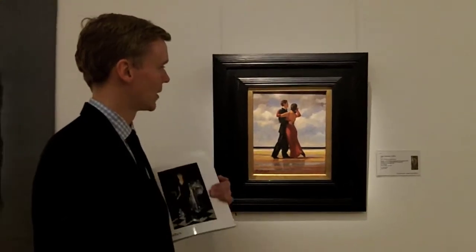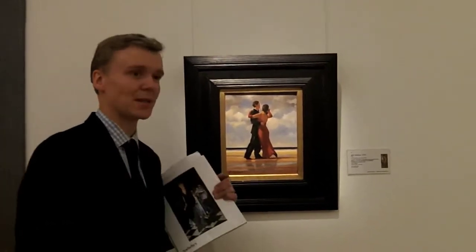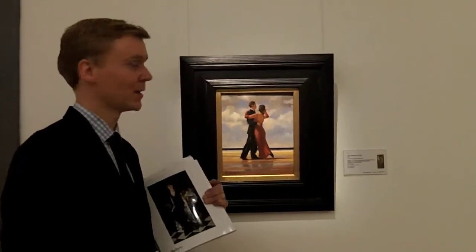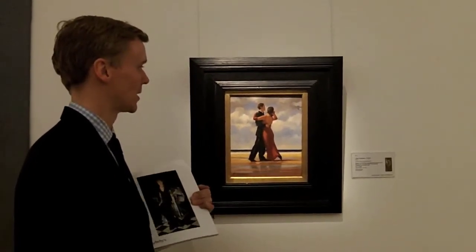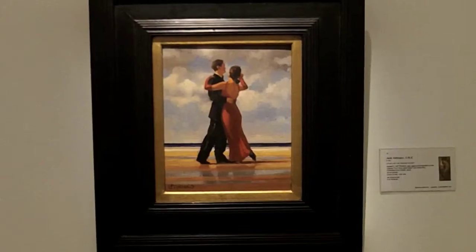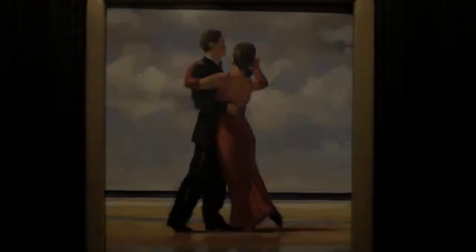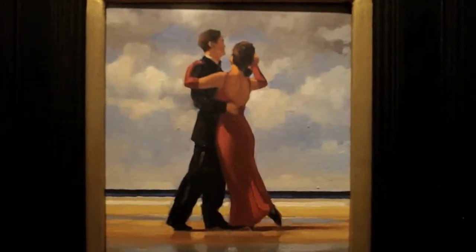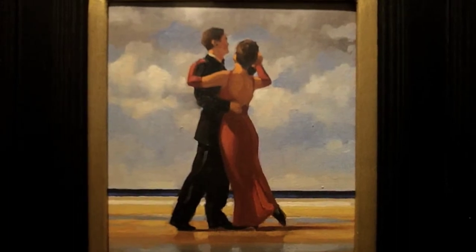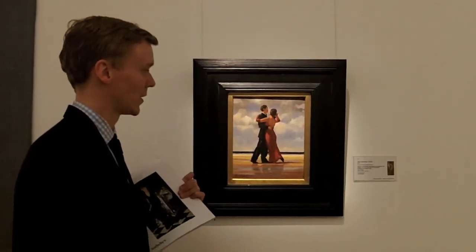This is a work by Jack Vettriano and it is a study for perhaps his most famous painting, The Singing Butler. He executed this in 1991 and quite nicely on the reverse it was dedicated to some friends of his who had got married. We actually sold the original work for The Singing Butler for nearly eight hundred thousand pounds, which is a record for the artist and a record for a Scottish work of art at auction.